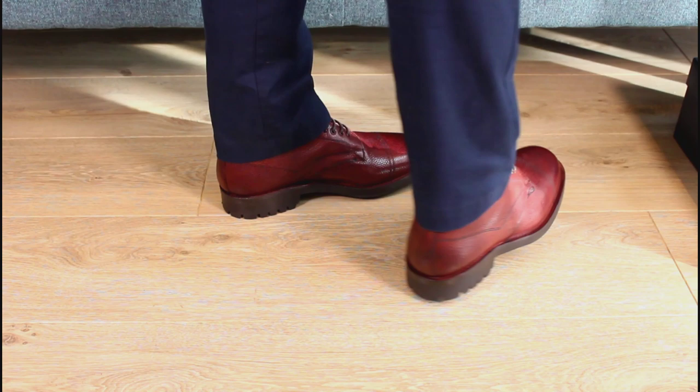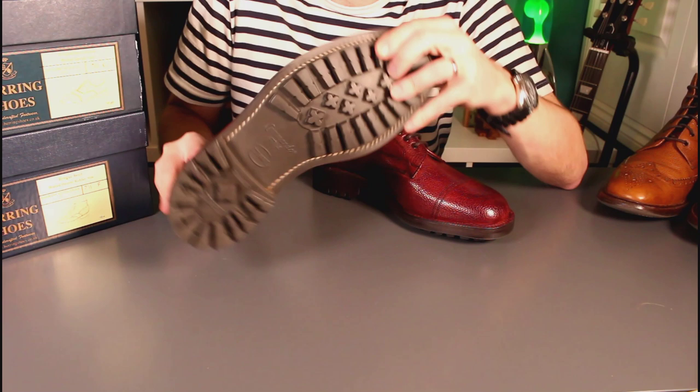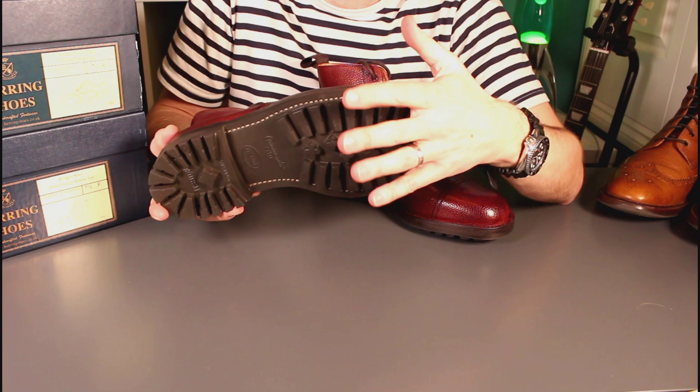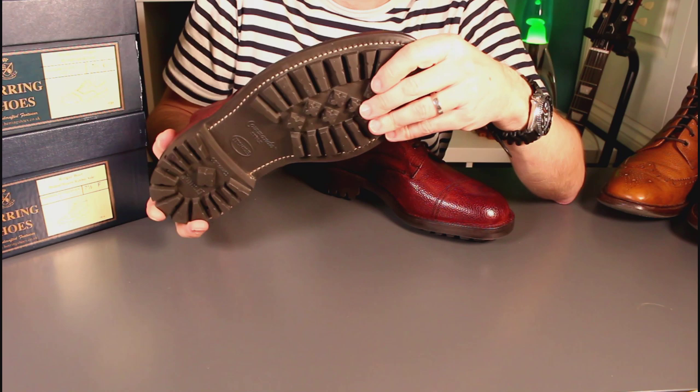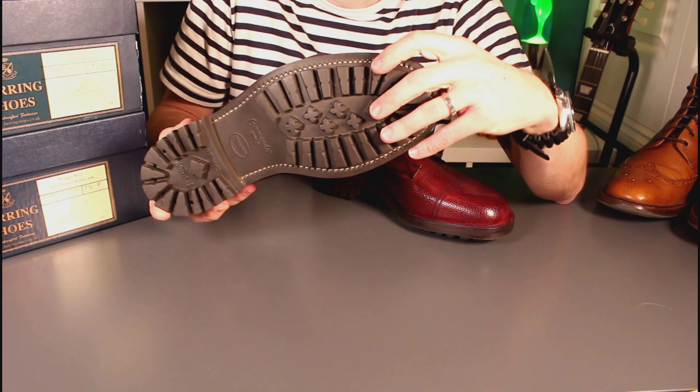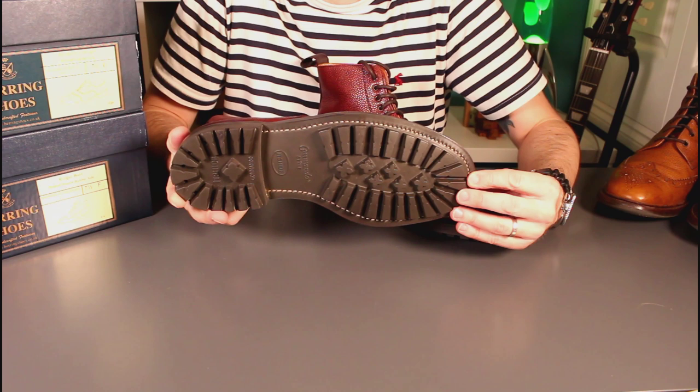The other countrified factor is the soles. These have got a very nice commando waffle pattern sole. These are actually made by a company I hadn't come across before, but having googled them I can understand why they were selected — these soles are also made in the UK, by a Northamptonshire company, and they're hard-wearing, shock-absorbing outdoor soles.